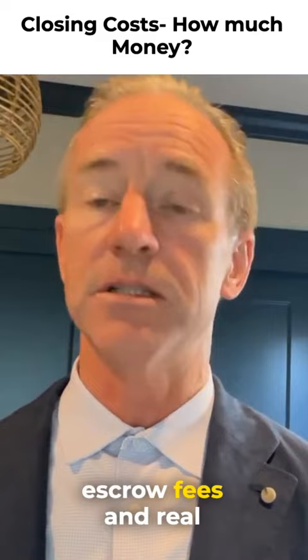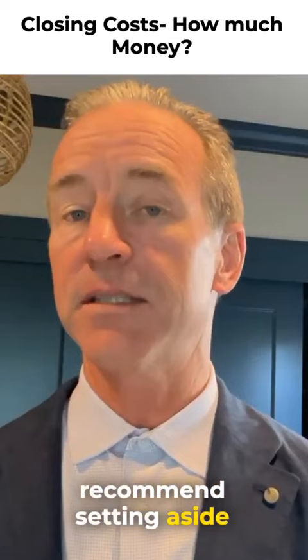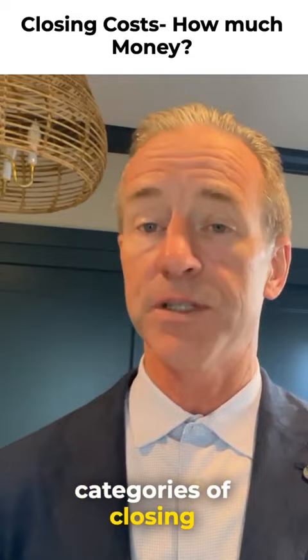The biggest swing in the seller costs can be repairs or credit for repairs. That being said, we would highly recommend setting aside 6.5% to 8% of the home sale price to account for both categories of closing costs.